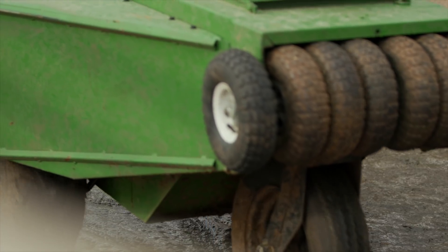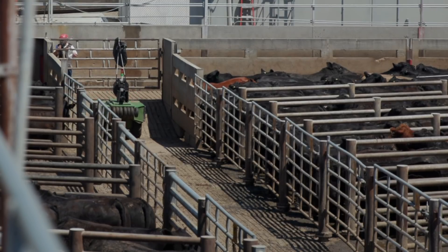One of our vendors sent me a link to a video, and probably within 10 seconds of watching the video, I just immediately knew we could move cattle with that kind of robot. I didn't know what it looked like, I didn't know the functionality of it, so it was just a bunch of unknowns.